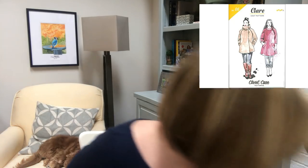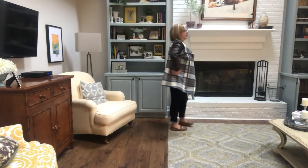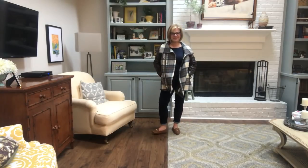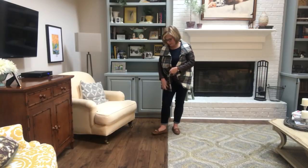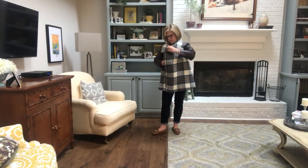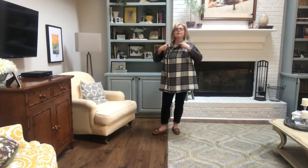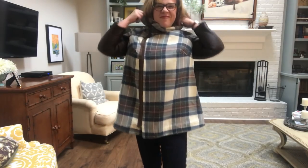My second Closet Case pattern is the Claire coat. I made View B, which has the buttons — and then View A is the asymmetrical zip. I did the View B collar because I love that high collar. It just keeps me so warm against the winter. I also love the A-line shape of this coat.